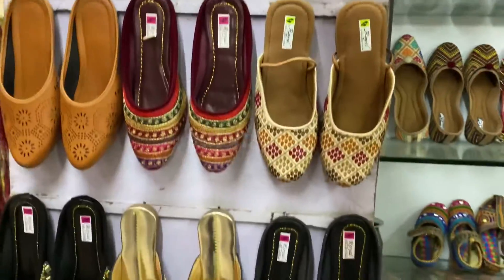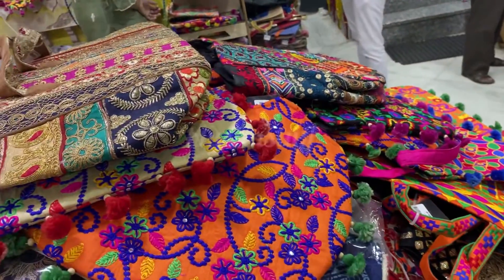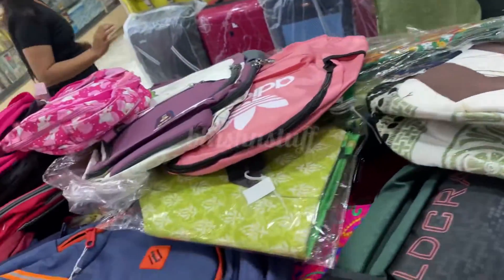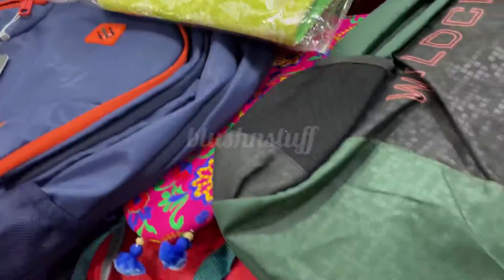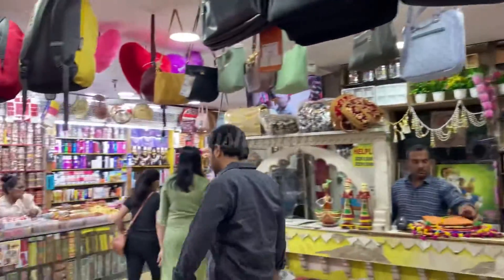When we talk about bags, there is a very beautiful variety. This is National Handloom Jodhpur where you get these bags starting from just 250 rupees. The prints are very good, very colorful, and very beautiful.